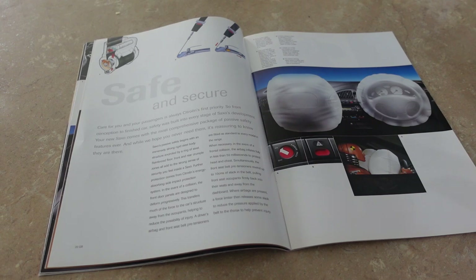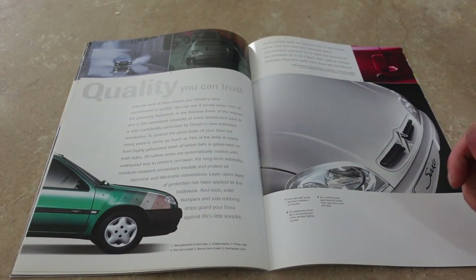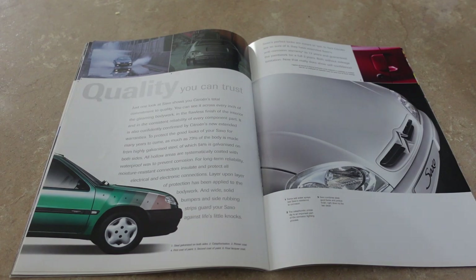'Safe and secure - care for you and your passengers is always Citroen's first priority.' Right, I'm taking them to court. 'From conception to finish, car safety was built into every stage of Saxo's development. Your new Saxo comes with the most comprehensive package of safety features ever.' Apart from a passenger airbag as standard - that's a little bit stingy, Citroen. I thought safety was top priority. Something I've always said about the Saxo compared to its rivals like the Corsa and the Fiesta is that the ride has always been that little bit more comfortable - that part is true.